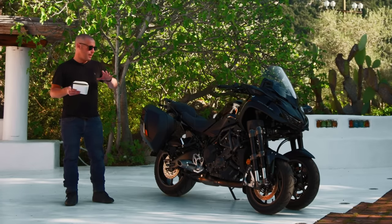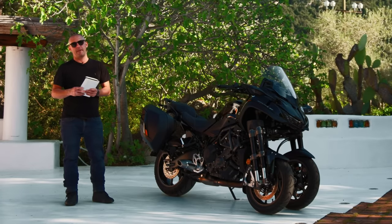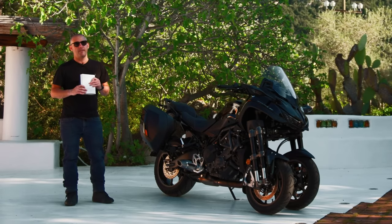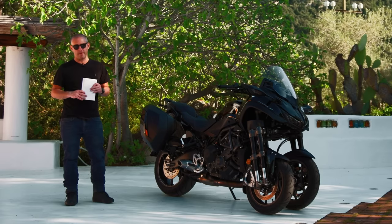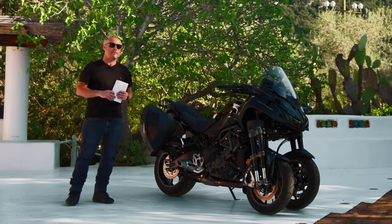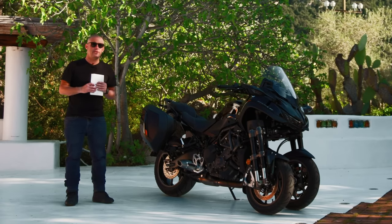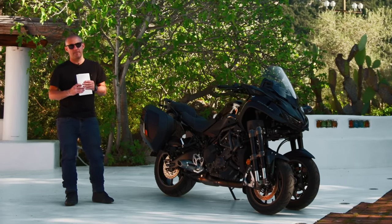If you've been even slightly curious about the Yamaha Niken, come May you need to get yourself down to a dealer, have a chat, and see if they've got a demo bike. There will be a full editorial review going up on Visordown.com in the coming days, so please go and check that out. For all the latest news, reviews and motorcycle features, head over to Visordown.com. Thank you folks.